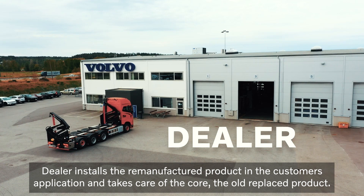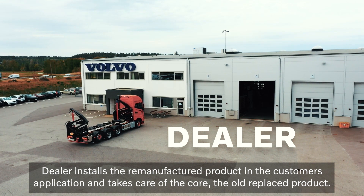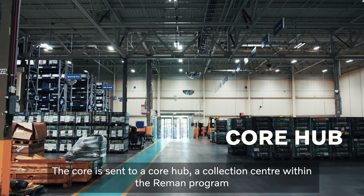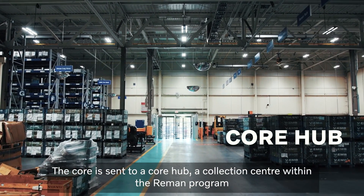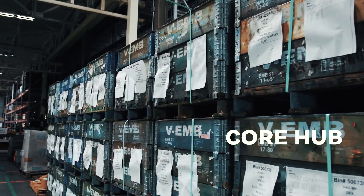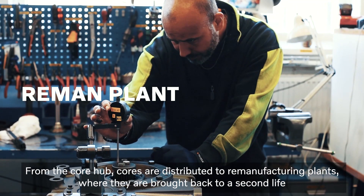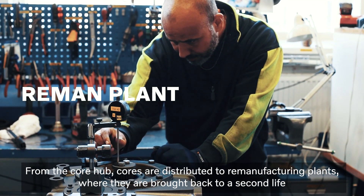The dealer installs the remanufactured product in the customer's application and takes care of the core, the old replaced product. The core is sent to a core hub, collection centers within the reman program. From the core hubs, cores are distributed to remanufacturing plants where they are brought back to a second life.